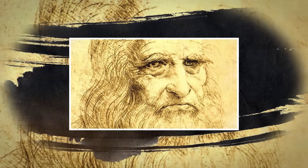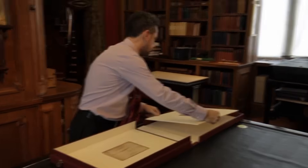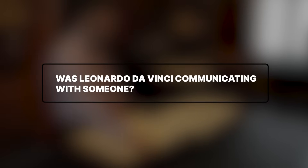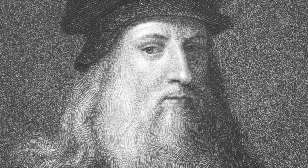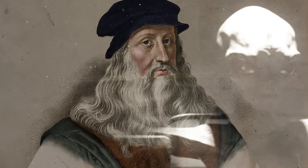But what if the source of his knowledge wasn't from the deep past at all? What if it came from the future, or from somewhere else entirely? This is the theory that truly pushes the boundaries. When you look at the sheer breadth and impossible accuracy of his work, you have to ask, was Leonardo da Vinci communicating with someone? Some have speculated that he was a time traveler, sent back with key concepts to nudge humanity's development along a certain path. Others whisper about extraterrestrial influence, suggesting that his mind was a receiver for ideas being beamed from a non-human intelligence.